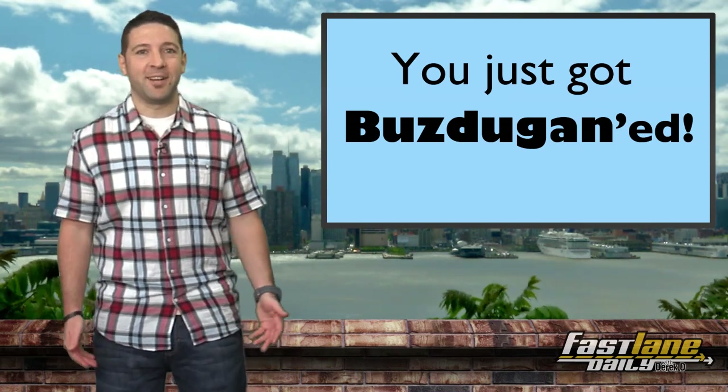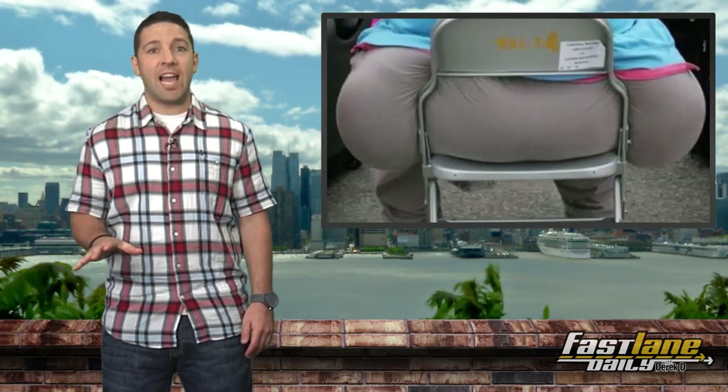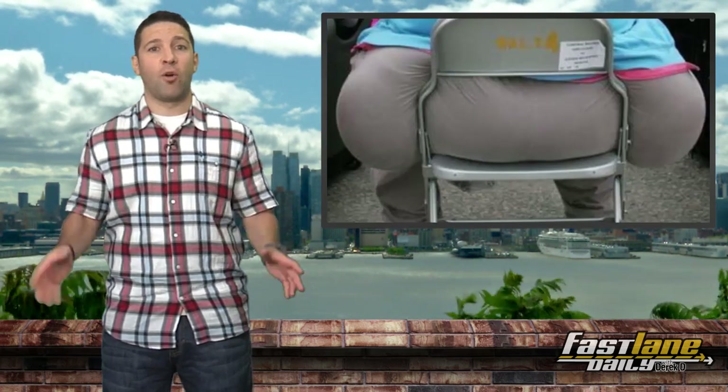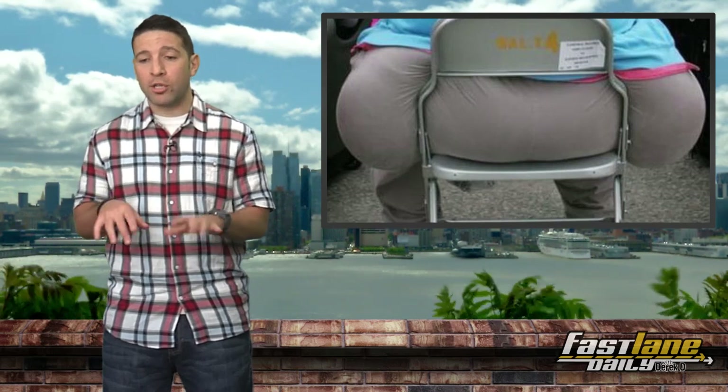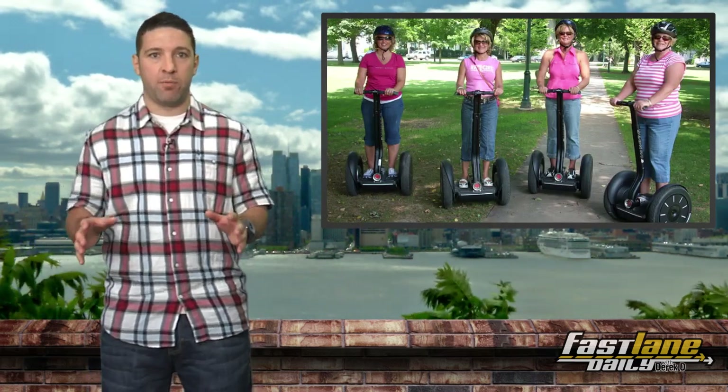The last thing we need to do as humans in general is sit down more. And that goes for the entire world — not just America. There are a lot of fat people everywhere; people are getting fatter by the day. At least with the Segway, people were standing up while they were moving.